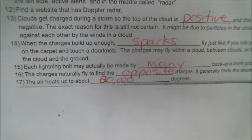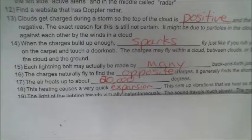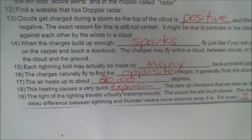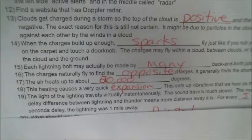Number 17: the air heats up to about 20,000 degrees when all these charges are flying through it. Number 18: this heating causes very quick expansion, which sets up vibrations that we hear as thunder. Sound waves are just vibrations in the air. Number 19: the light of the lightning travels virtually instantaneously, but the sound travels much slower. The greater the delay between the lightning and the thunder, the farther away the lightning was — for every five seconds of delay, the lightning was one mile away.